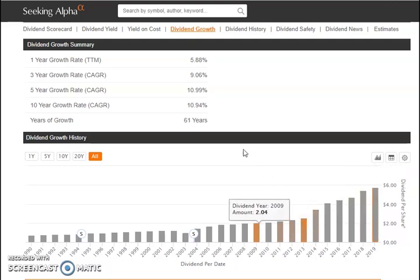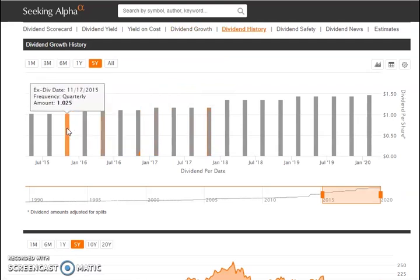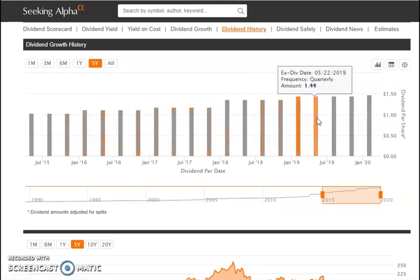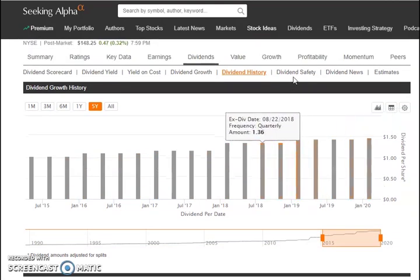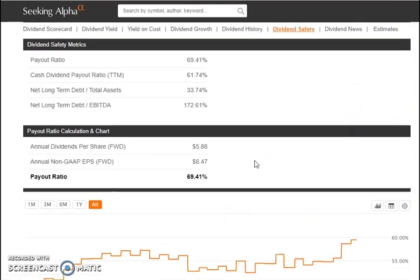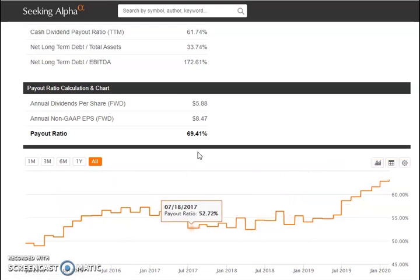61 years of dividend growth is amazing — if a company has over 50 years, that's really something successful. Their quarterly payouts are getting higher or staying the same every year, currently about $1.47 per quarter. Their payout ratio is in the 60–70% range, which is a bit high — I like it under 50% — but I believe once the price stabilizes it will pull back down to the low 50s like before, so I think that's okay.